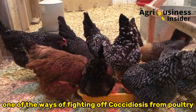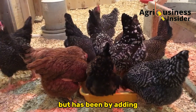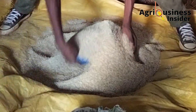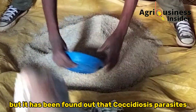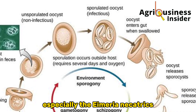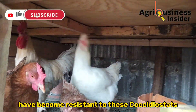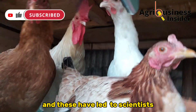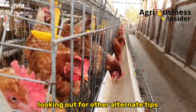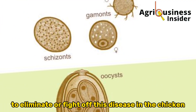One of the ways of fighting off Coccidiosis from poultry birds has been by adding a coccidiostat in the chicken feed, but it has been found that Coccidiosis parasites, especially Eimeria acervulina and Eimeria tenera, have become resistant to these treatments. This has led scientists to look for other alternatives to eliminate or fight off this disease in chickens.